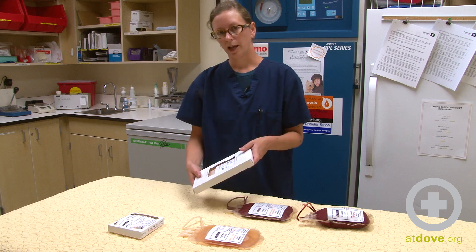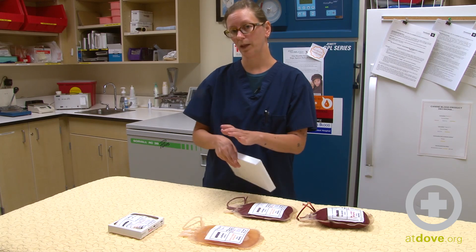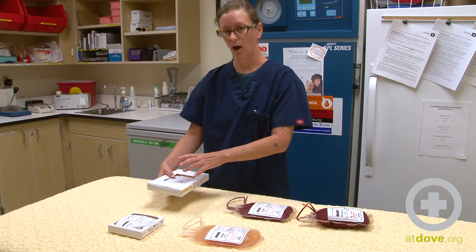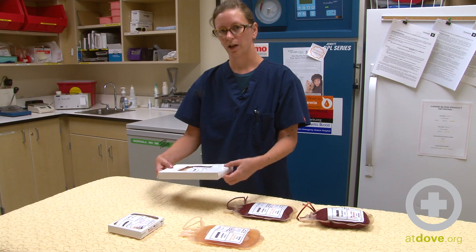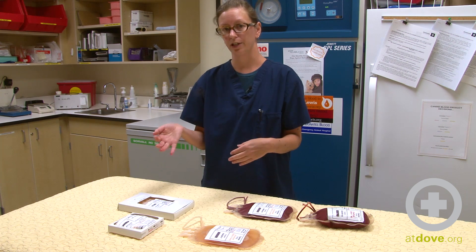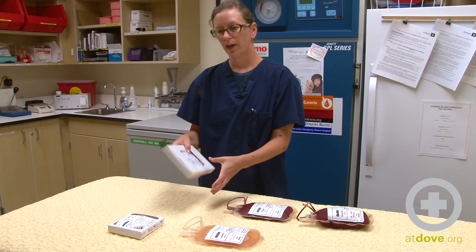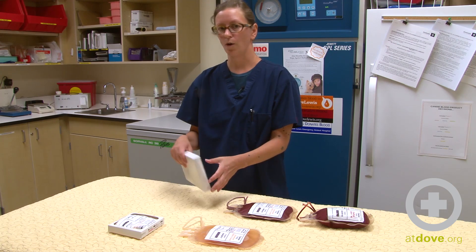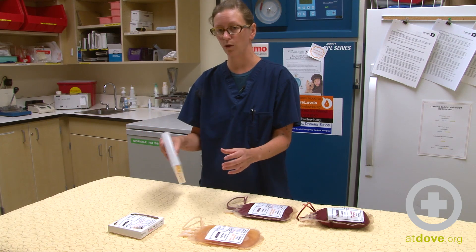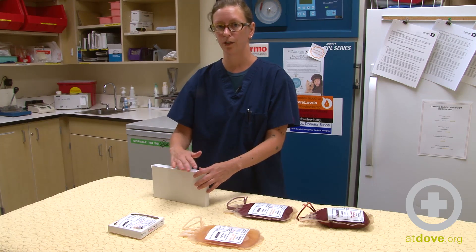When you thaw plasma, the bags are very fragile. It's best to double-bag it in plastic bags and put it into the water bath while still in the box. If you take it out of the box before it's thawed, you can rupture the bag. Your warm water bath should not exceed 32 degrees Celsius because you can destroy some of the proteins in the product. Once it's in the warm water bath, if it's more than 50% thawed, you don't want to refreeze it. If it's still mostly frozen and the transfusion doesn't happen, you can put it back in the freezer, but it's only considered frozen plasma at that point, not fresh frozen plasma.